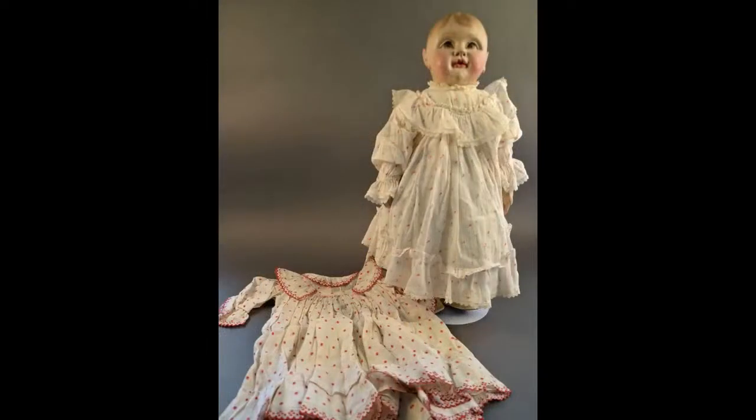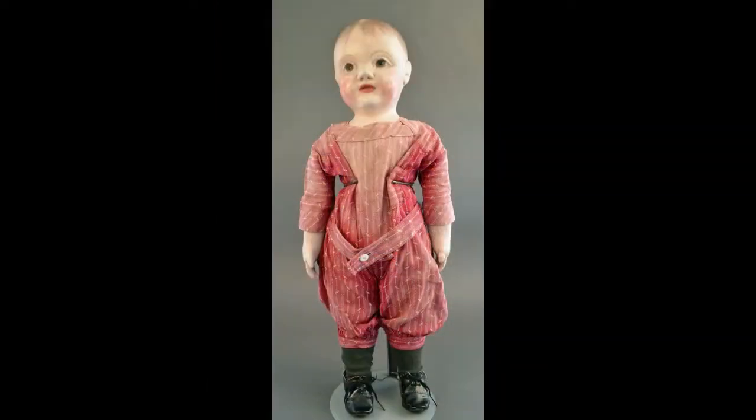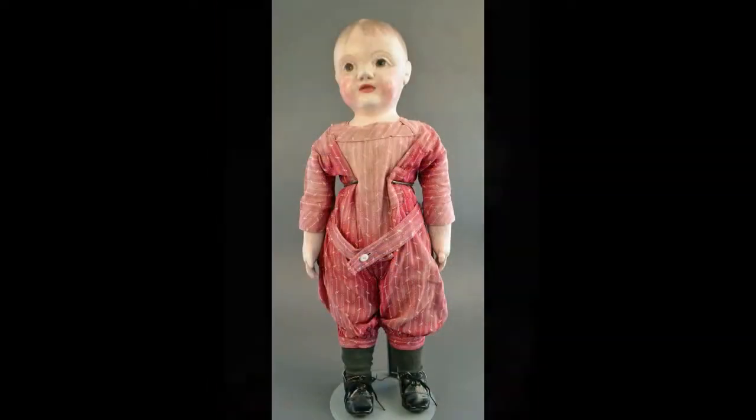In Philadelphia, we meet some wonderful dolls native to that city. This Philadelphia baby has a photo of the original owner with the doll and an additional dress. Another Philadelphia baby with a beautifully expressive face.